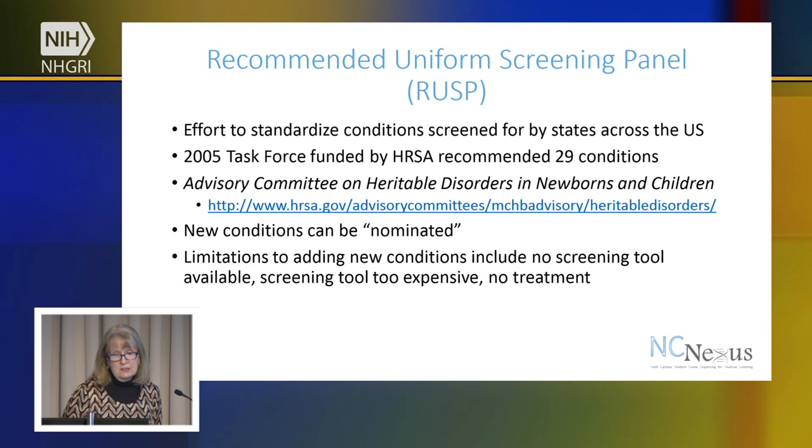This has evolved into what's now called the Advisory Committee on Heritable Disorders in Newborns and Children. New conditions can be nominated, and some of the limitations to being able to screen newborns for various conditions are that there's no screening tool available, or that the screening tool is too expensive, or that there's no treatment — as there is for classic conditions such as PKU.